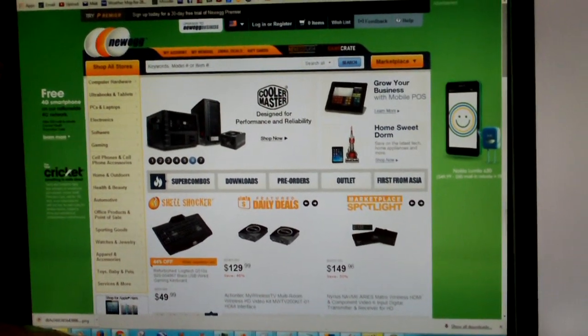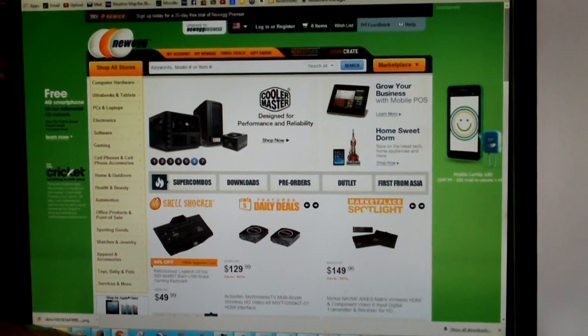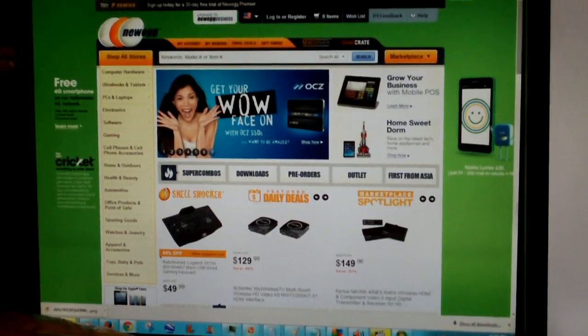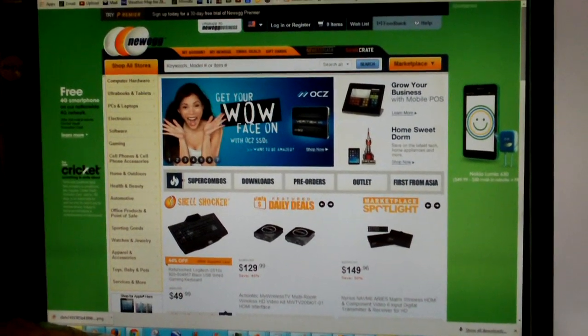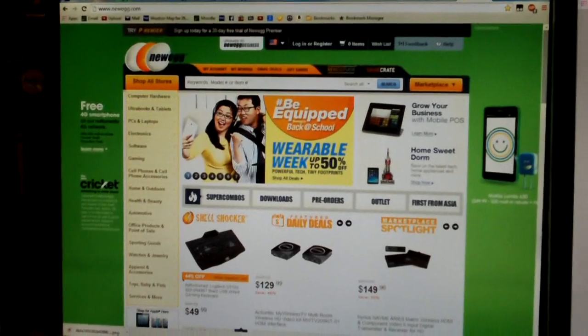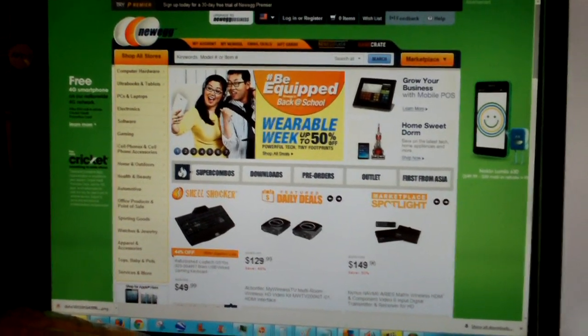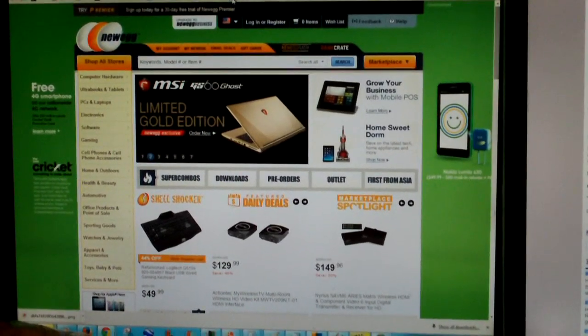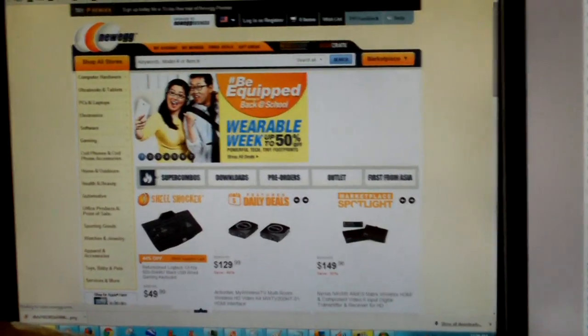Hey everybody, I'm going to show you some sort of weird issue I've been having with trying to go to Newegg.com. As you can see I have Newegg pulled up in the browser here and it's loaded fine, but let me explain exactly what happens. If I click my link to Newegg.com, it simply goes through just fine.